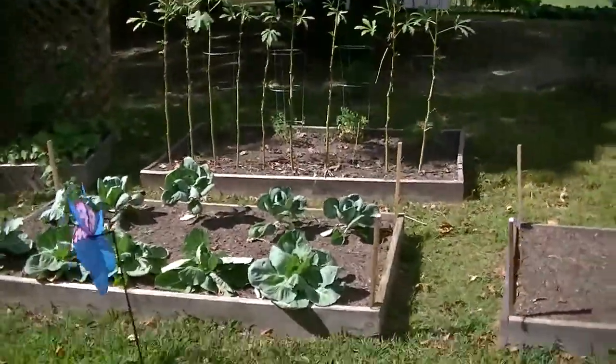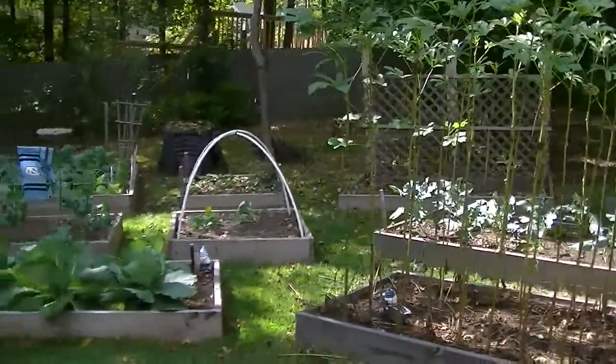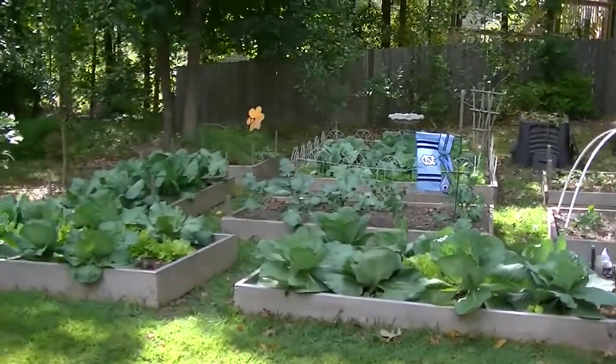I'm trying to save some seeds so I may be able to give some away. Here's a little view of the garden. The bucket garden is gone — all the peppers have been harvested. Everything's doing good. Thank y'all for watching and we'll talk to you next time.